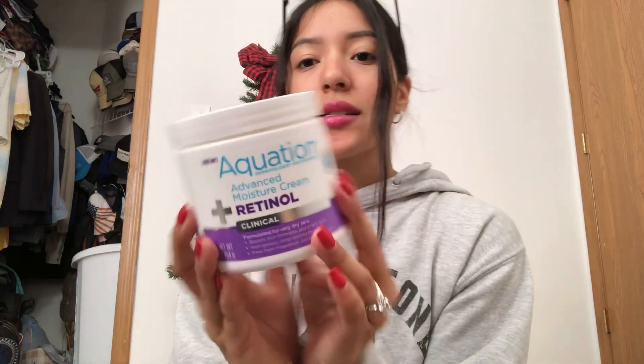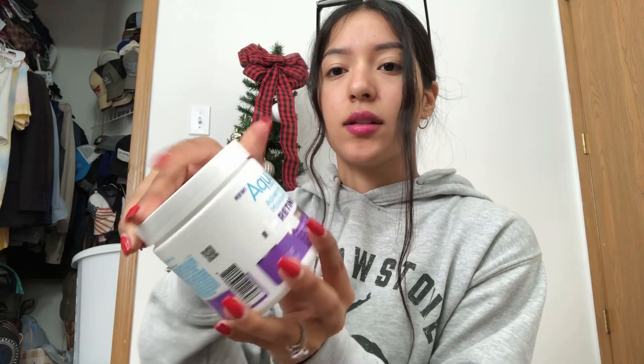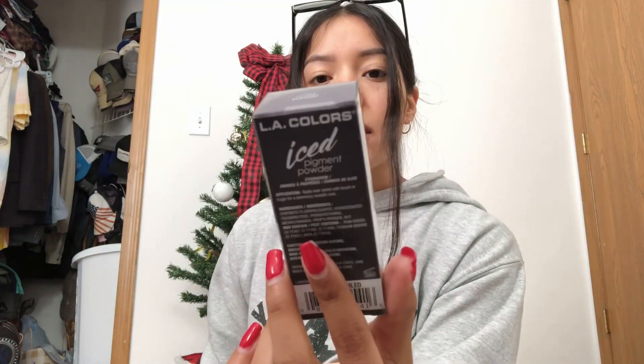I did spot this — it's the Aquashan advanced moisture cream with retinol. I really don't know how to say it. Apparently it's clinically tested and there were really good reviews online, so when I saw retinol I just picked it up.